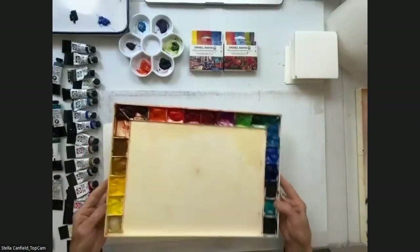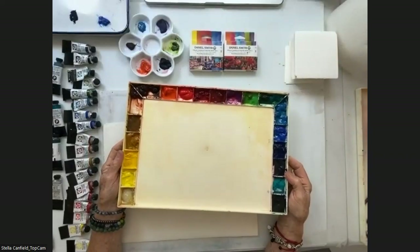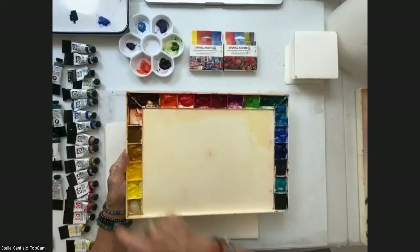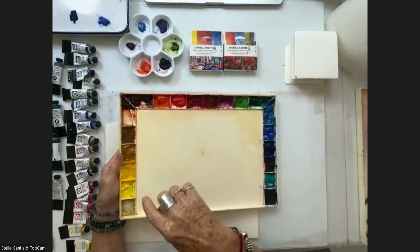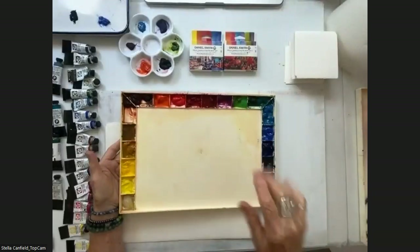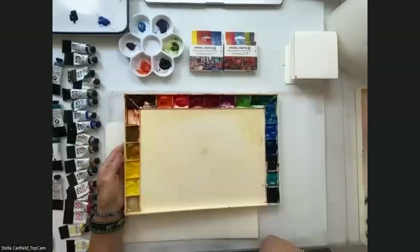Here is my palette — it never looks so clean, believe me, but I cleaned it specially for you. My colors are all arranged from light to dark and from warm to cool. The characteristic of colors that is most important to me is temperature.